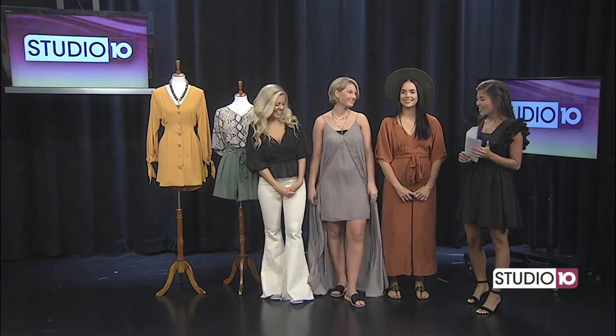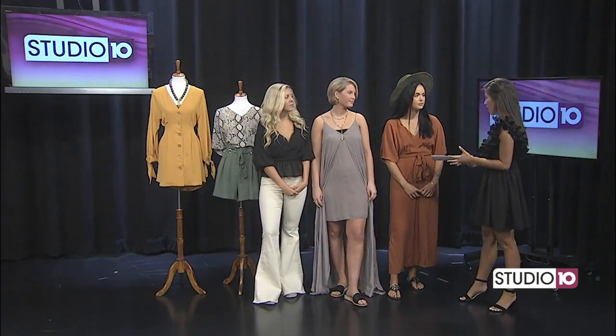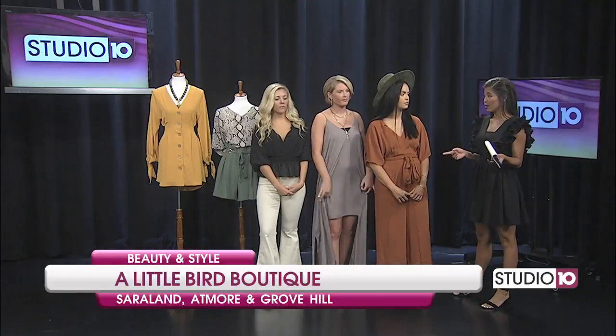You've got Reagan here in the middle. So we want to talk about a few locations that you have across the Gulf Coast. We're seeing some styles here and as you can tell, they are gearing up for fall. We do want to talk about where they can find you, and they can also shop online as well.